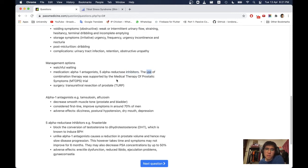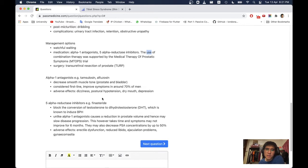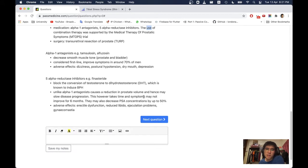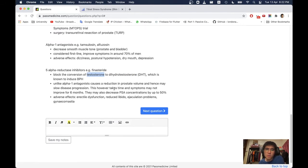Adverse effects of alpha-1 antagonists include dizziness, postural hypotension, and dry mouth. 5-alpha-reductase inhibitors such as finasteride block the conversion of testosterone to dihydrotestosterone (DHT). DHT, which is known to induce BPH, is far more potent than normal testosterone. Unlike alpha-1 antagonists, 5-alpha-reductase inhibitors cause a reduction in prostate volume and may slow disease progression. However, this takes time — symptoms may not improve for 6 months. They may also decrease PSA concentration by up to 50%. Adverse effects include erectile dysfunction, reduced libido, ejaculation problems, and gynaecomastia.